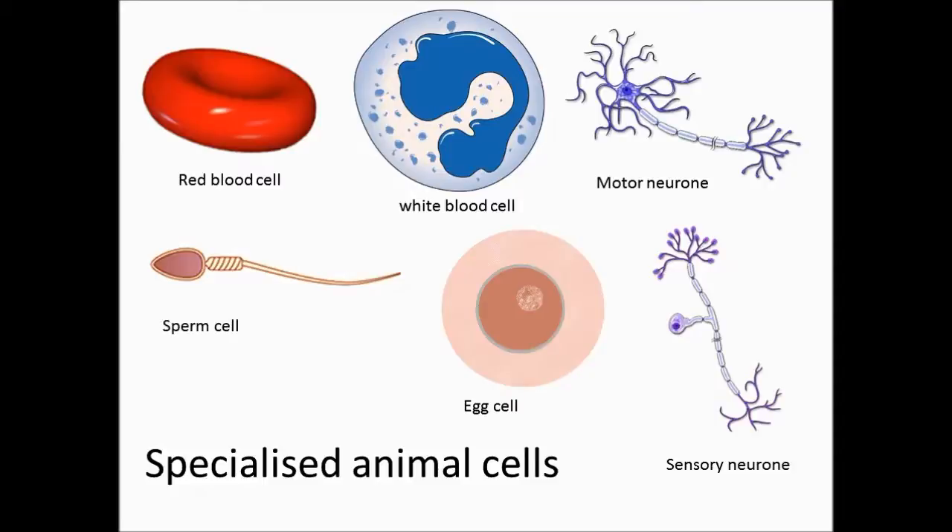Sperm cells are also essential for sexual reproduction. Their nuclei also contain half the number of chromosomes. This means the full number of chromosomes is restored when fertilisation takes place.